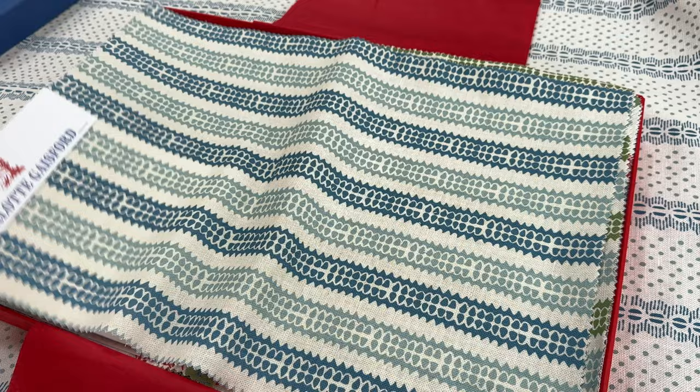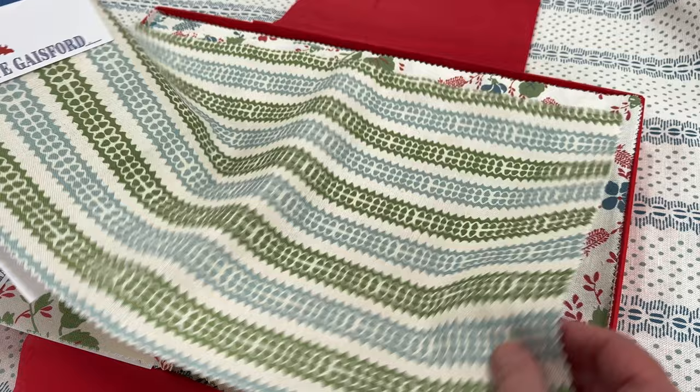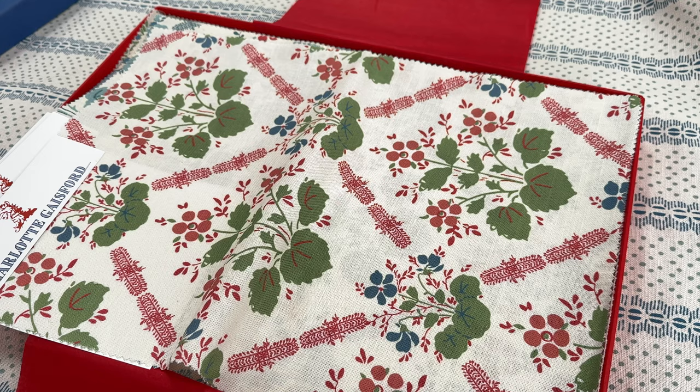This is the Totty pattern, which is a very useful stripe and it comes in a red, a blue, and a green with a bit of aqua in it. Very useful for headboards, valances, cushions — we've actually done a spare bedroom and used it for headboards and valances.